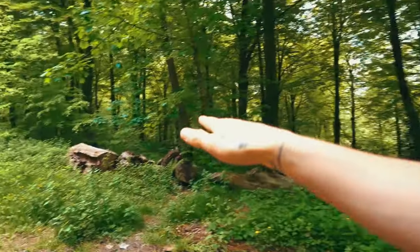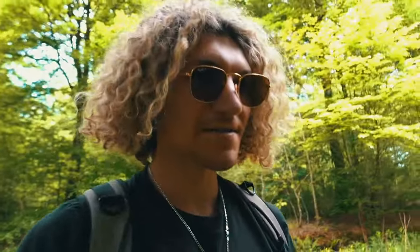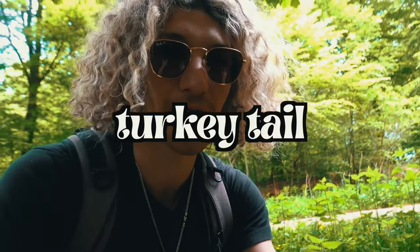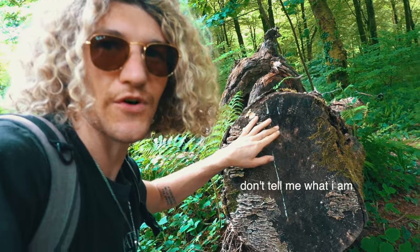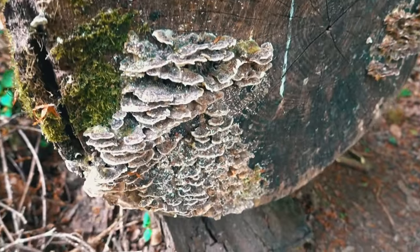What you're looking for is basically dead trees, like this one. I can see some already — I think I've just come across them. Yes! Right here is turkey tail, literally just chilling on the end of this dead wood on the stump, and there's more literally all over this.